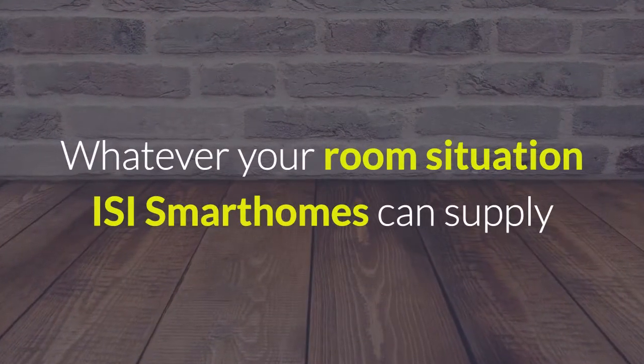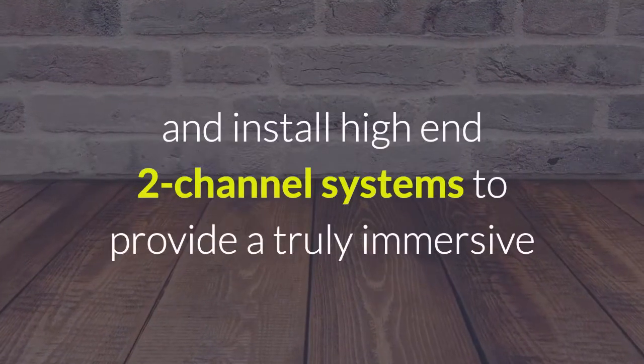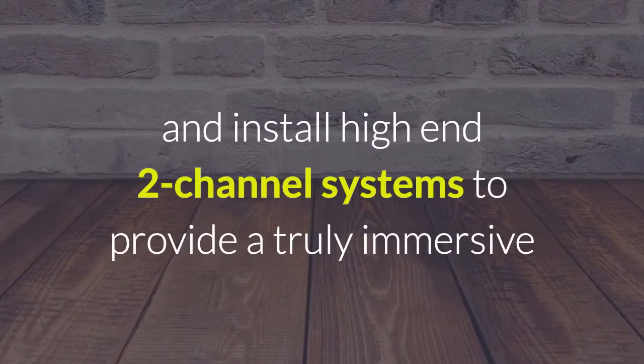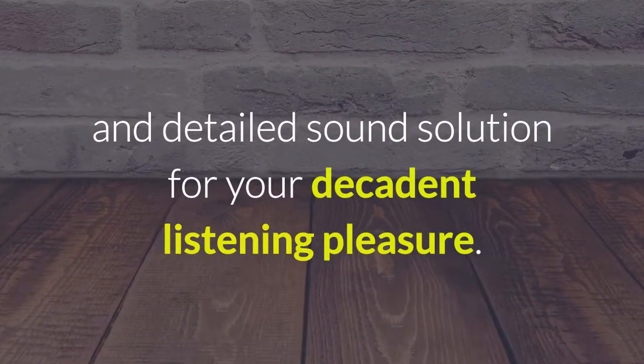Whatever your room situation, ISI Smart Homes can supply and install high end two channel systems to provide a truly immersive and detailed sound solution for your decadent listening pleasure.